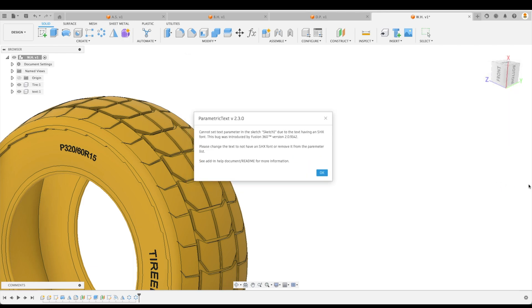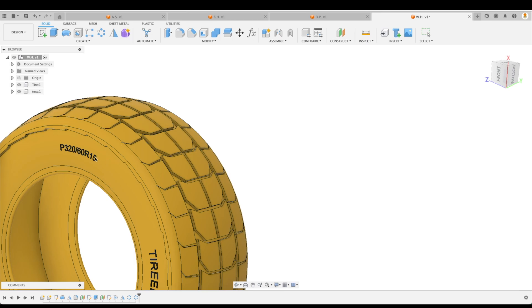However, we get an alarm here — parametric text version 2.3.0, there is a bug right here. This bug can easily be fixed, but unfortunately it hasn't been. It doesn't update for us. We're not going to deduct points for the bug, but it would have been nice if it had been fixed ahead of time.